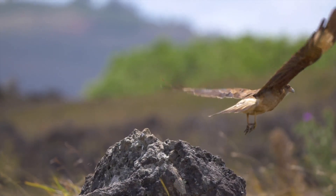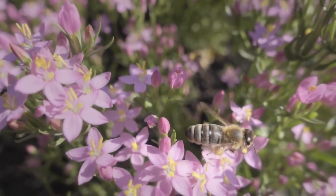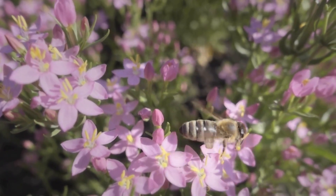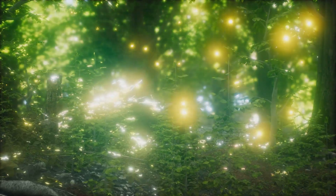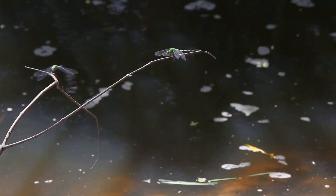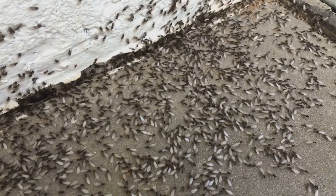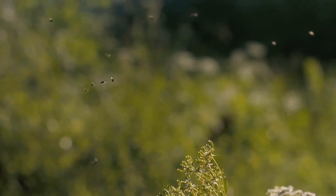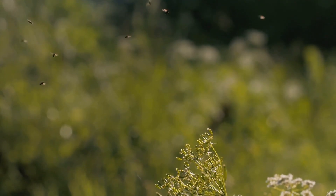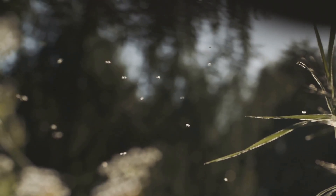Not all creatures take to the air to escape danger. Some own the skies, commanding them with purpose. Bees, butterflies and beetles — masters of pollination — carry the fate of entire ecosystems on their wings. Fireflies turn flight into an art, illuminating the night with signals of attraction. Dragonflies, with their four independently moving wings, are aerial acrobats unmatched in speed and precision. Even ants and termites take to the air, their fleeting flights marking the beginning of a new colony's rise. Each of these winged wonders plays a crucial role, proving that in nature, flight is more than just movement — it's survival, it's legacy, and sometimes, it's magic.